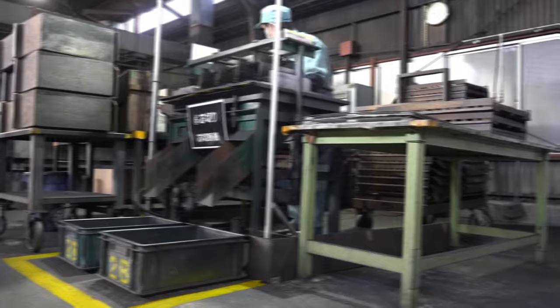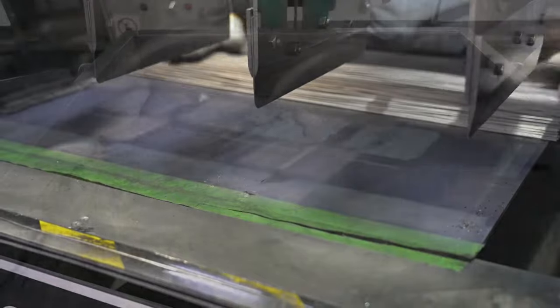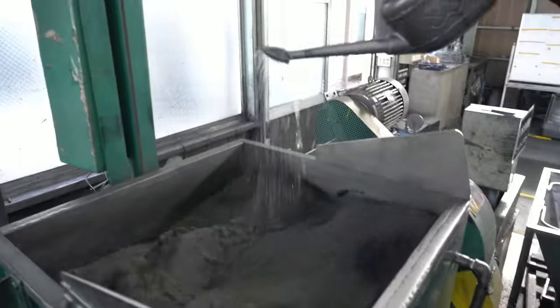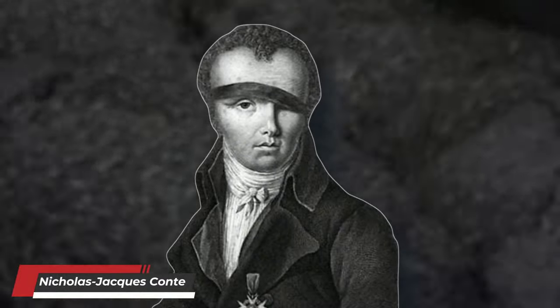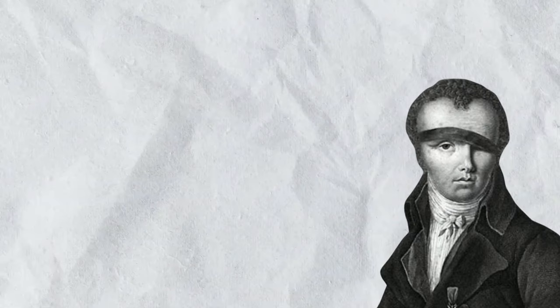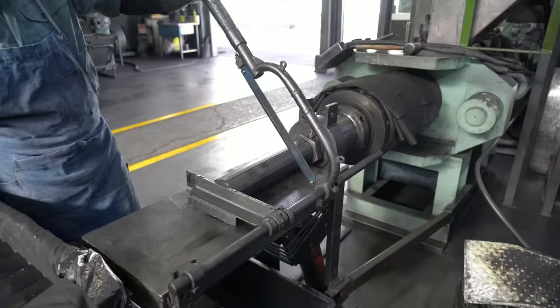The first step in manufacturing pencils is preparing the core. Many people believe the pencil lead is made from actual lead, but that's not true. It's made from a combination of graphite, clay, and a little bit of water. The practice of mixing graphite and clay to make pencils was discovered by a chemist named Nicolas Jacques Conte. In the late 18th century, there was a shortage of graphite in France due to war blockades placed on France by Britain. Conte, also an officer in Napoleon's army, discovered that mixing powdered graphite with clay and forming the mixture into rods baked in a kiln was as effective in making pencils as using pure graphite.